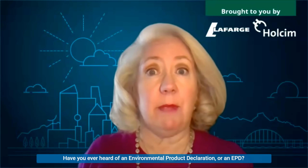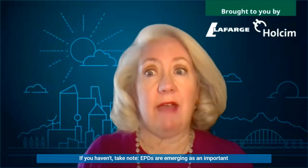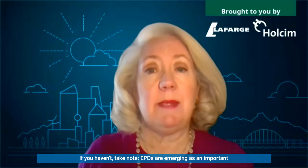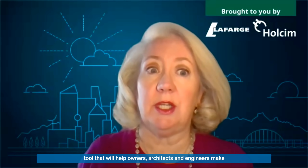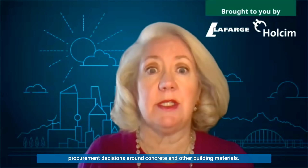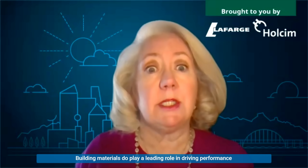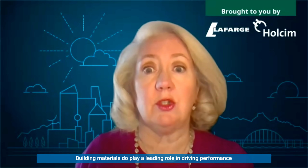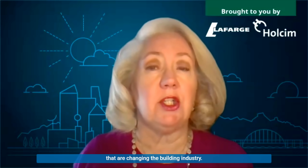Have you ever heard of an environmental product declaration, or an EPD? If you haven't, take note. EPDs are emerging as an important tool that will help owners, architects, and engineers make procurement decisions around concrete and other building materials. Building materials play a leading role in driving performance and sustainability, and Lafarge Wholesome is here to help you understand the issues that are changing the building industry.